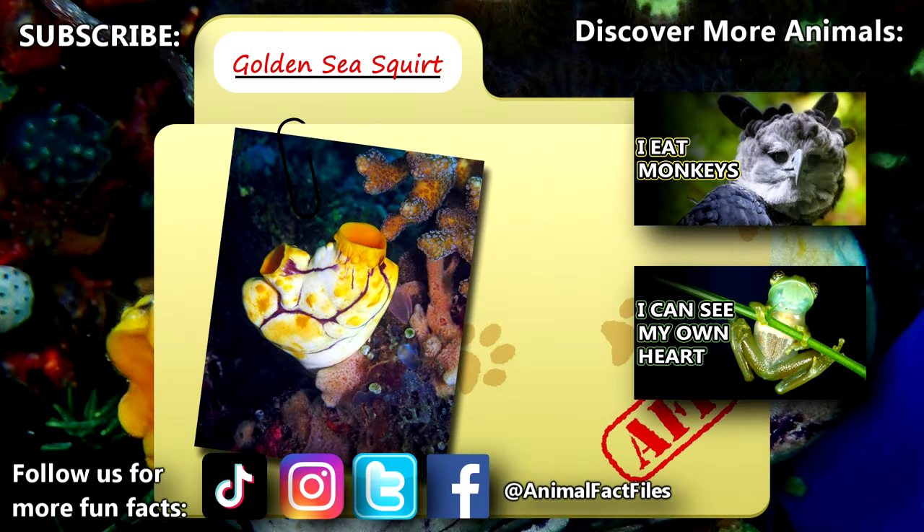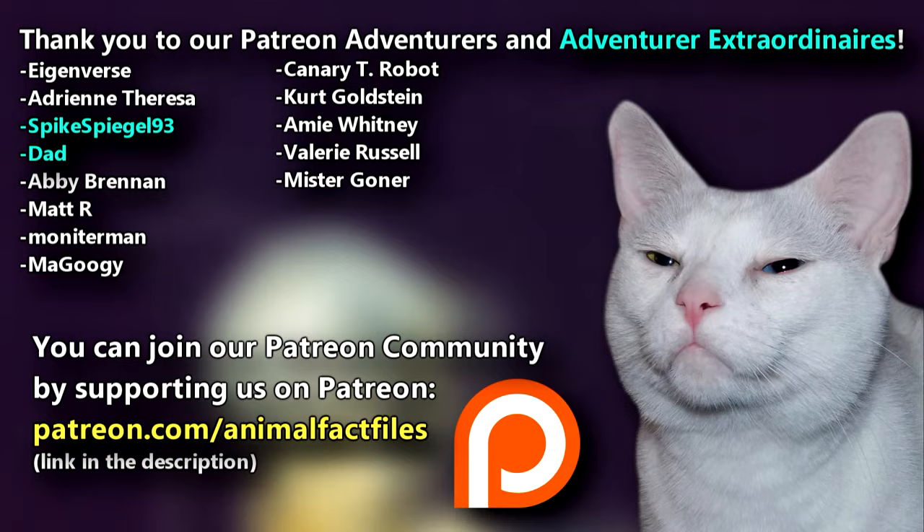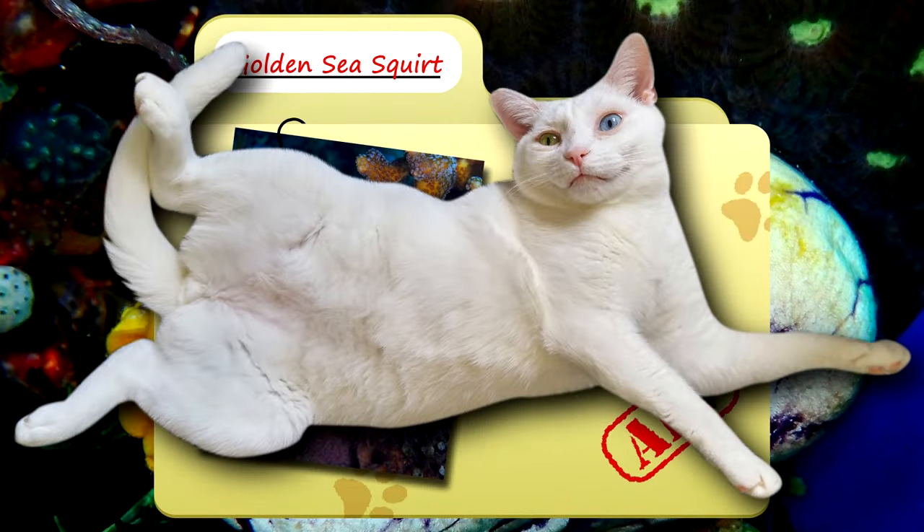For more facts on ink spot sea squirts, check out the links below. Give a thumbs up if you learned something new today. Thank you to our patrons, SpikesBeetle93, Dad, and everyone else for their support of this channel. And thank you for watching Animal Fact Files.